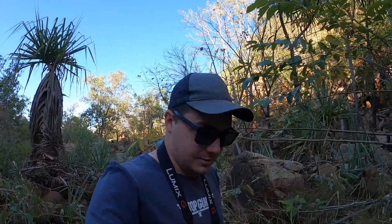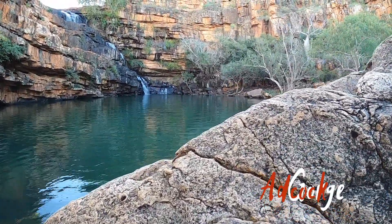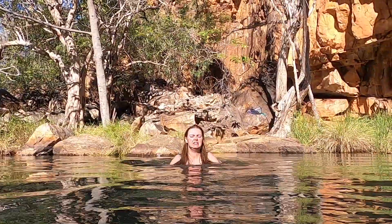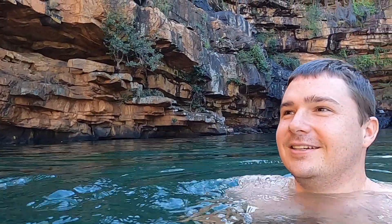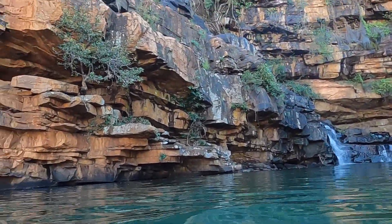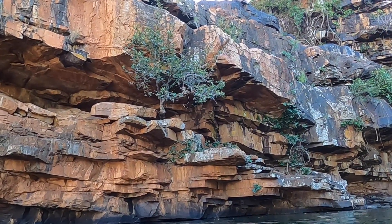We're almost at the end of the Adcock Gorge walk and — wow, we have arrived. The water's a bit cold for Jackie today so she's skipping the swim, but at least there's a beautiful waterfall and gorge to look at. There's even a tall tree growing straight out of the rock.